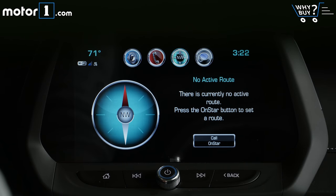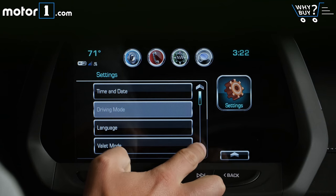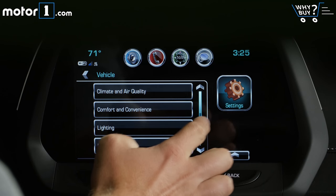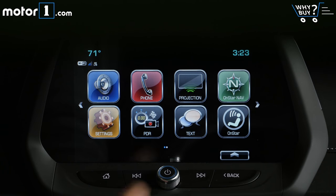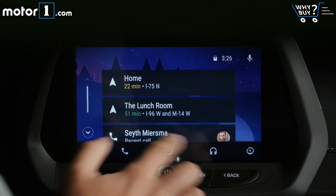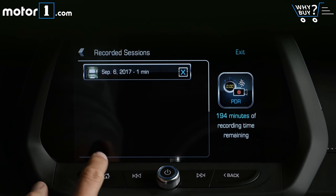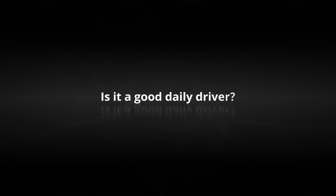Chevy's eight-inch touchscreen infotainment system is great, though I wish its screen weren't tilted down so I could see it more easily while driving. All built-in functions — music, Bluetooth, OnStar, and even the 4G LTE Wi-Fi hotspot — are excellent, and there's support for Android Auto and Apple CarPlay. The car also has a performance data recorder that takes videos of your racetrack sessions and overlays data on top.